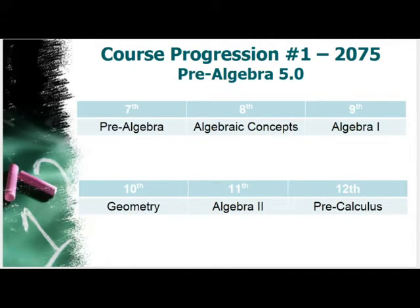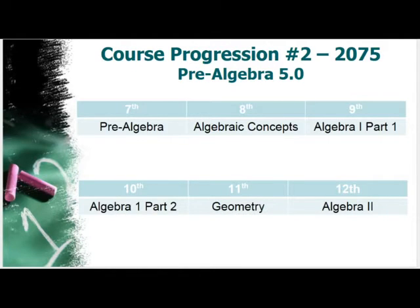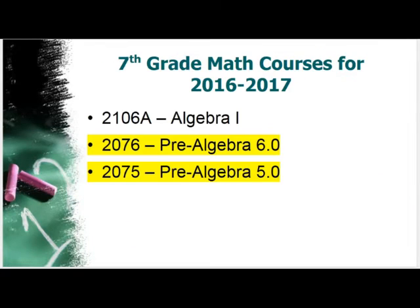However, if students are still struggling in Pre-Algebra 5O, they will be in the 5O course in seventh grade, have Algebraic Concepts in eighth grade, take a two-part Algebra course — Part 1 in ninth grade and Part 2 in tenth grade — then Geometry in eleventh grade and Algebra 2 in twelfth grade, taking their Keystone in tenth grade.